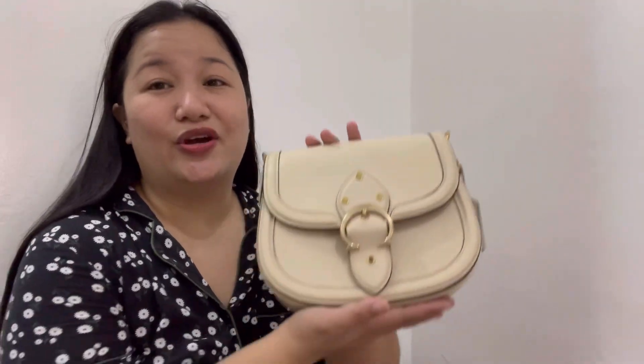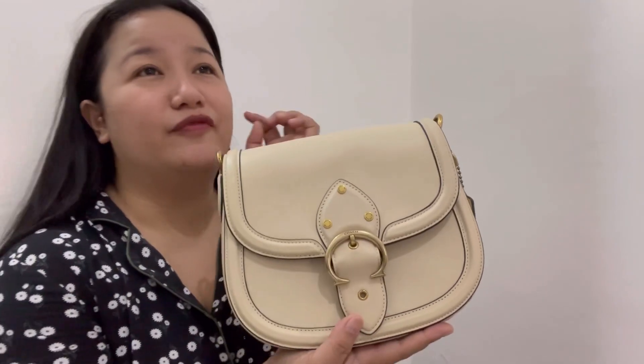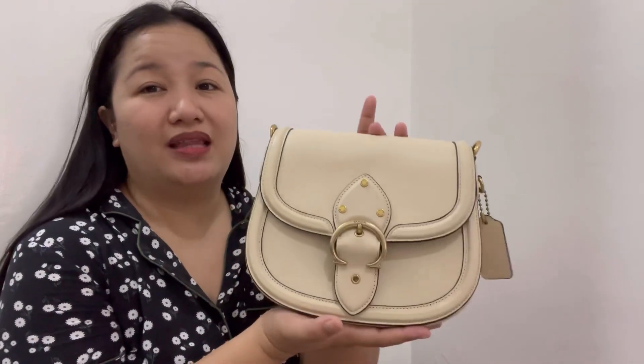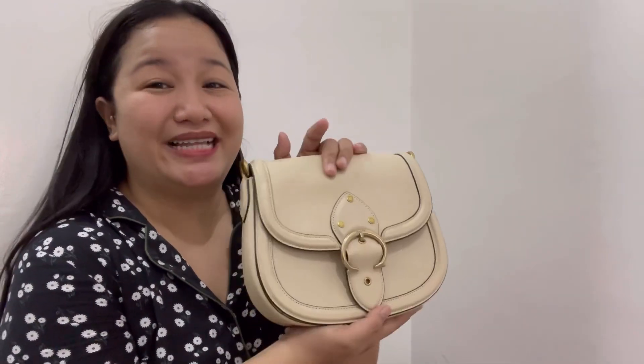Next is this saddle crossbody bag — basically a dupe of the Dior Bobby Saddle Bag. It's really beautiful and looks amazing when worn. It's very pricey but worth it. I'm going to resell this saddle bag.